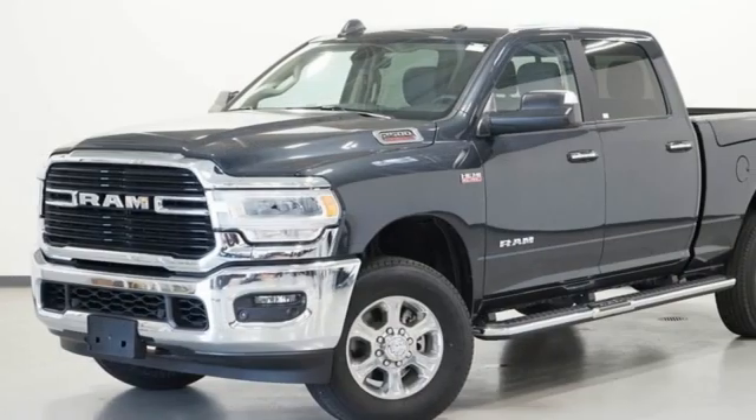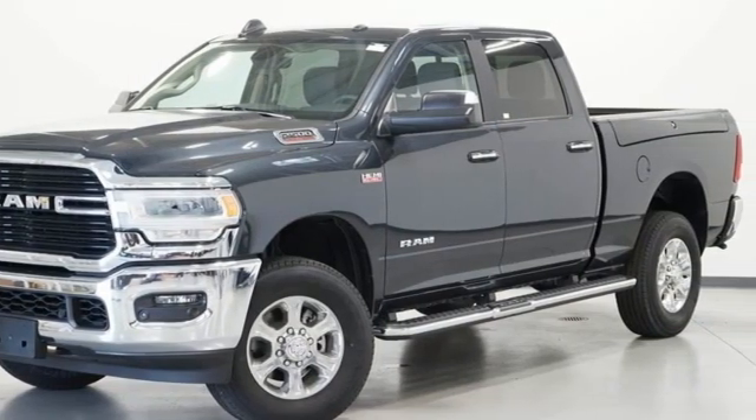RAM gets the job done. There's even more to see in person. Take it for a test drive today.